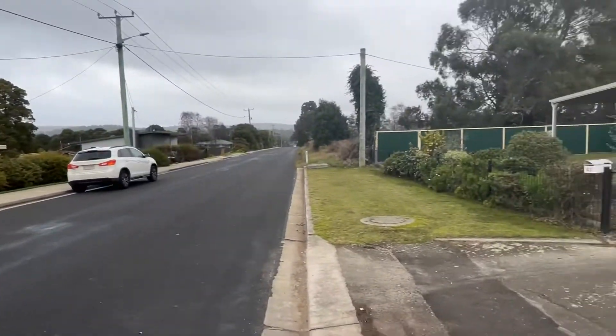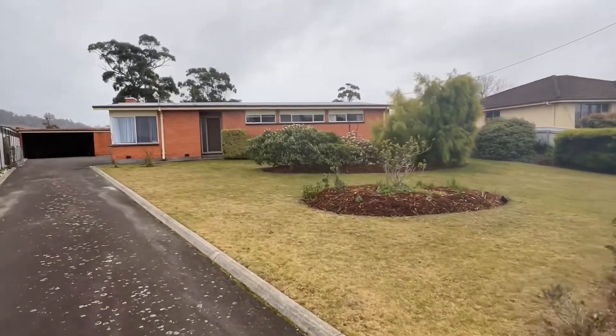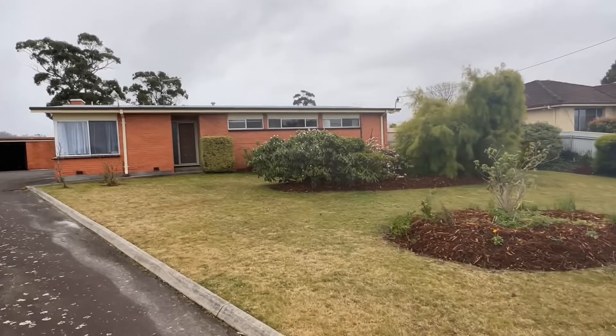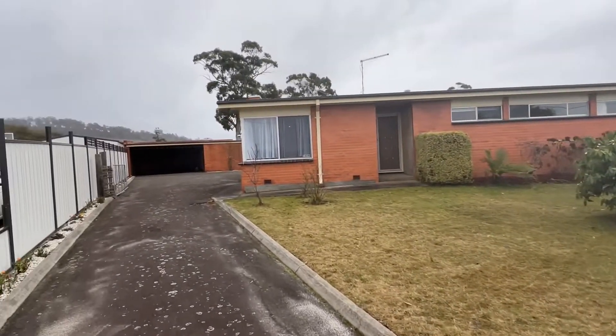Beautiful spot. Lagana is literally going ahead leaps and bounds. This is part of the older set across this hill here, but jeepers there's so much new stuff going on it's not funny.